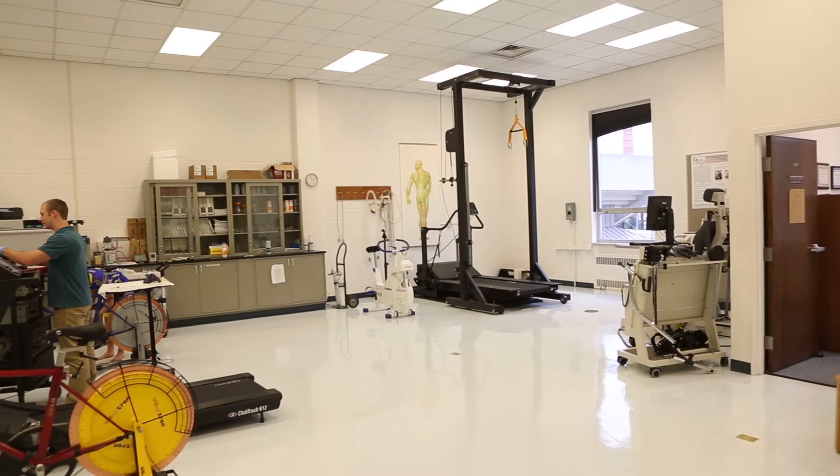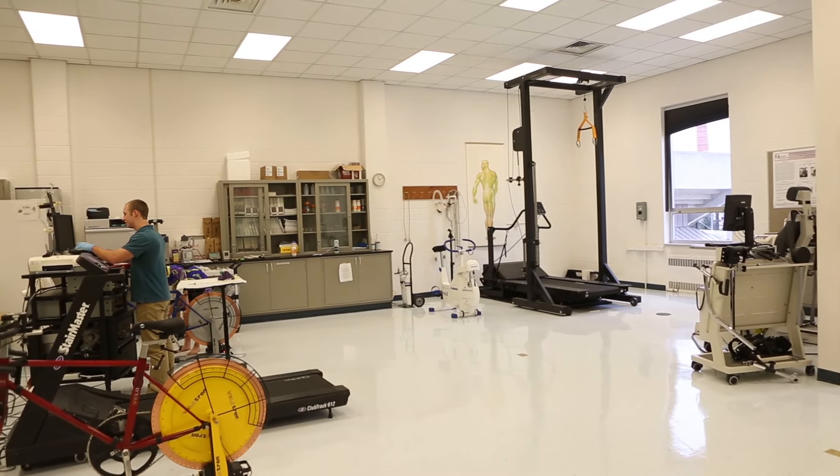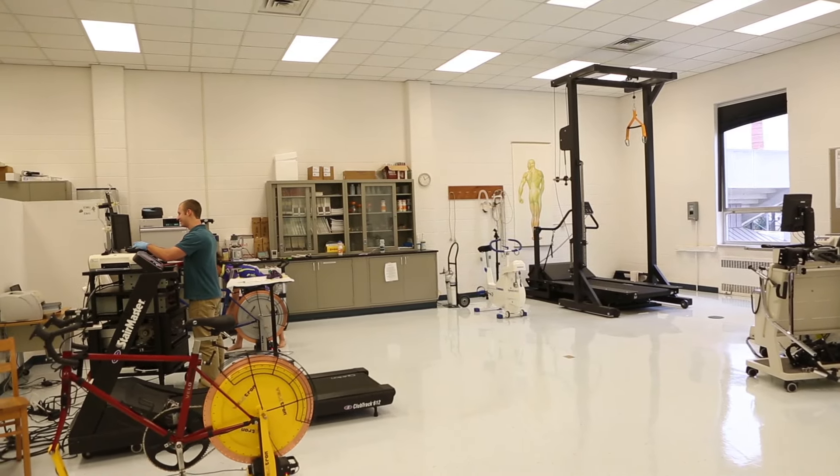My name is Mike Saunders. I'm a professor of exercise physiology in the kinesiology department at JMU, and I'm the director of the Human Performance Laboratory. The Human Performance Lab is a laboratory dedicated to the research of human performance-related research questions and providing opportunities for students and faculty to get involved in that research.